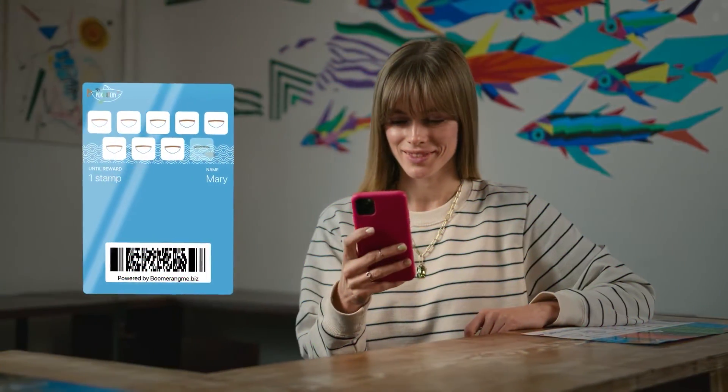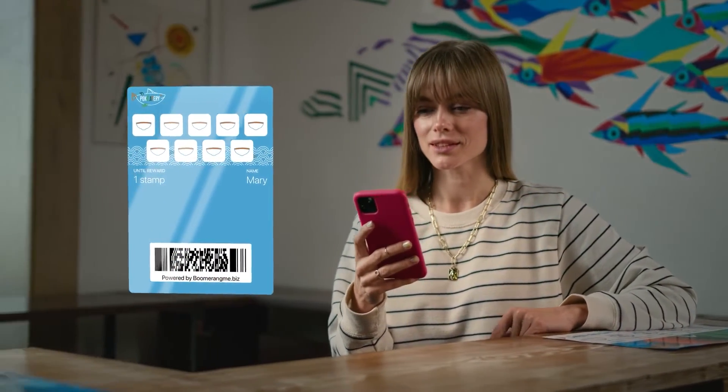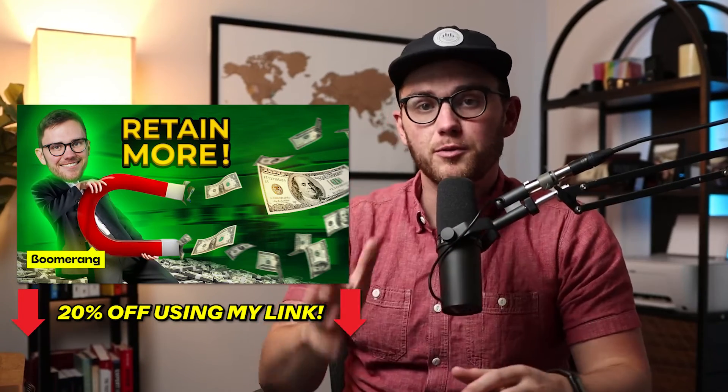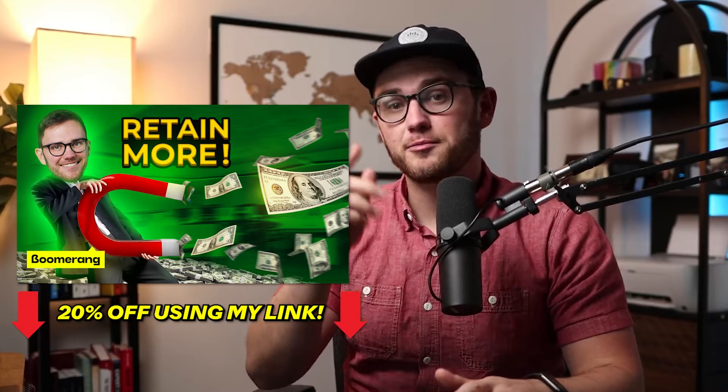Then you take it to another level: instead of just getting the client to visit once, you can add a digital loyalty card with stamps — buy nine meals, get the tenth free — all with your own branding integrated directly with HighLevel. Mind blown. If you're trying to be as sticky as possible, I genuinely think there's nothing better you could add on. I did a full review video on this one, and if you use my link below you'll save 20% off your first month.